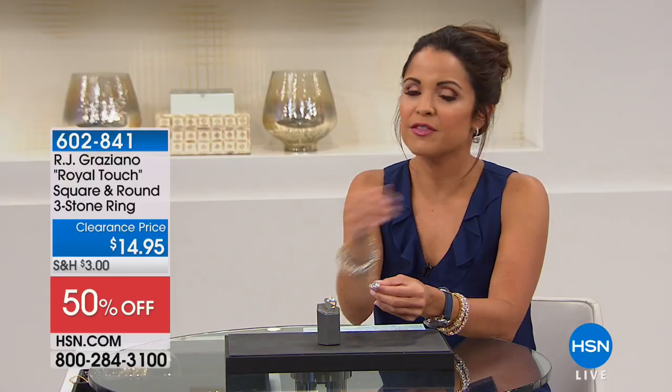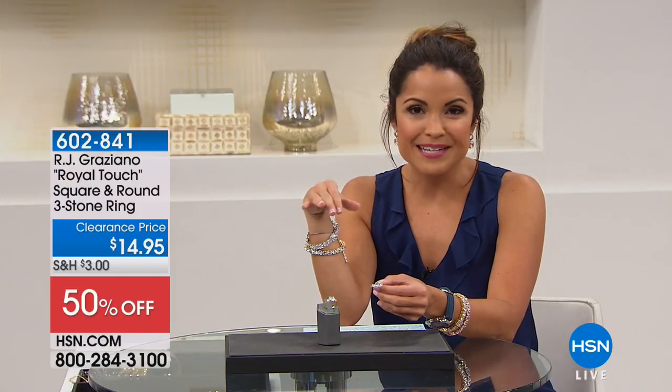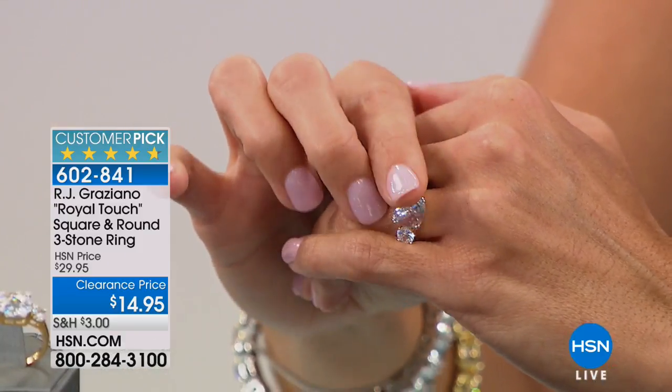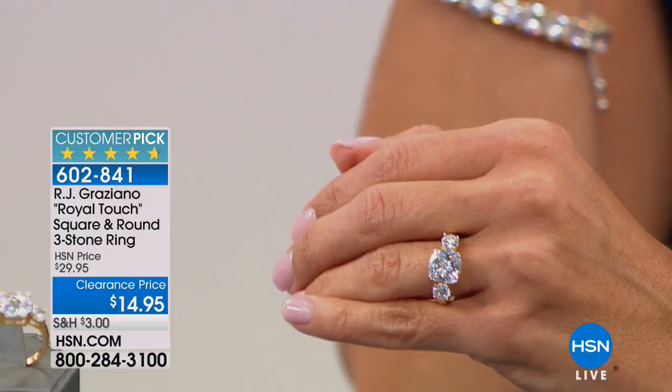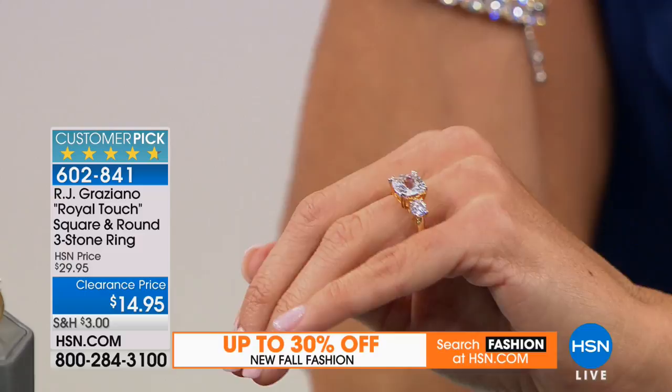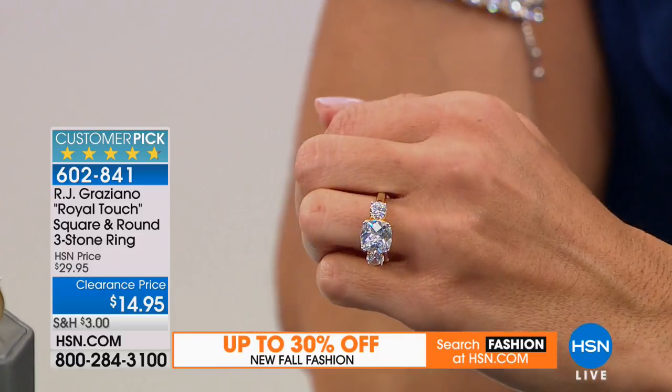It's RJ Graziano — he's one of the most highly respected, most sought-after fashion jewelry designers. You can find his line in high-end department stores as well as here at HSN. So he stands behind the quality of all of his pieces. He likes to have fun as well, which makes it attainable for you and me. This piece was basically designed after that very famous royal bride's ring, down to even the two-tone.